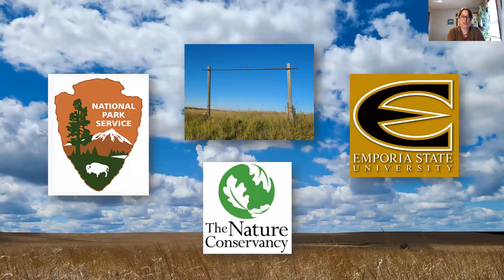I'd like to start by acknowledging the National Park Service and the Nature Conservancy for funding this project. Special thanks to Jane Koger of Homestead Ranch for letting us use her property, and of course to Emporia State University and Dr. Jensen for all his help and guidance.